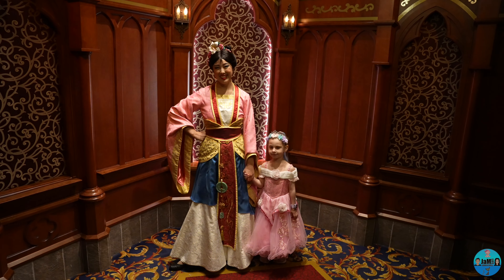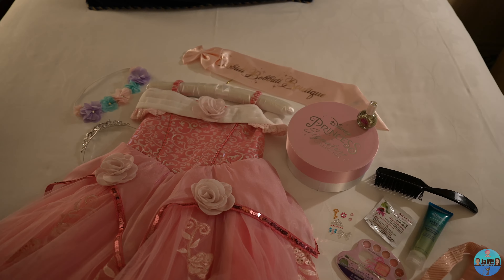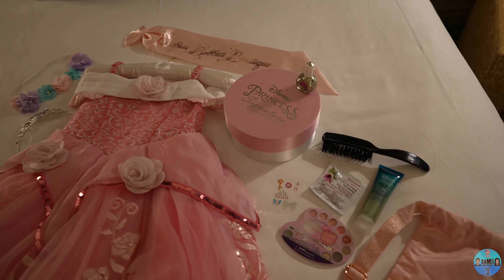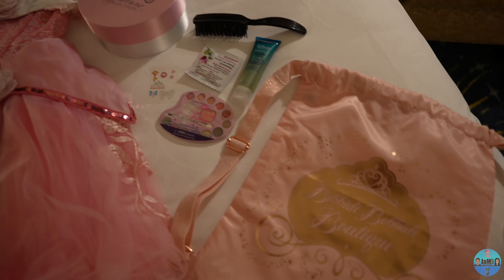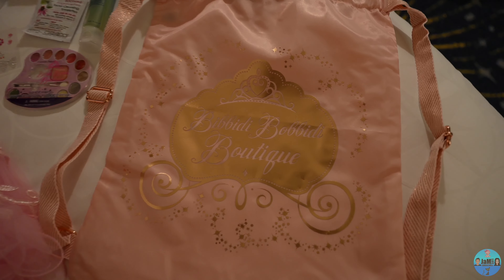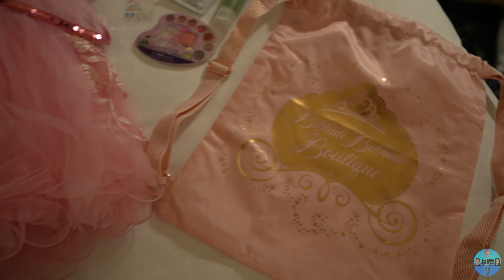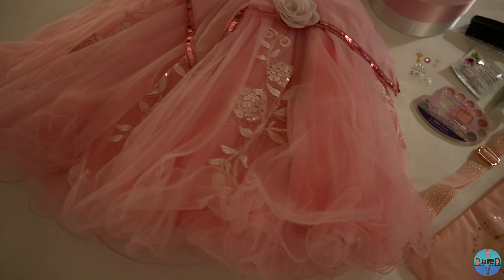Here is a closer look at all the package inclusions for the Disney Princess Signature Package. Along with the exclusive Disney Princess Signature Tiara and Dress, the makeup palette, face gems, hairstyle and accessories, brush, nail polish and sash were given to us after use.